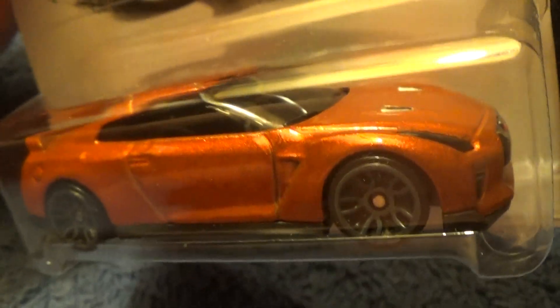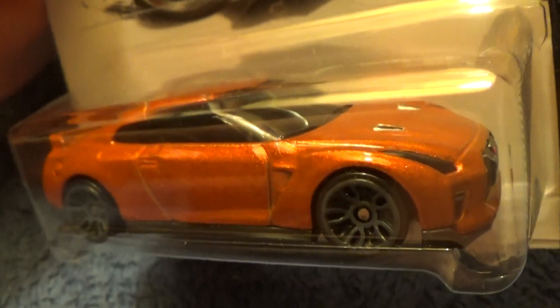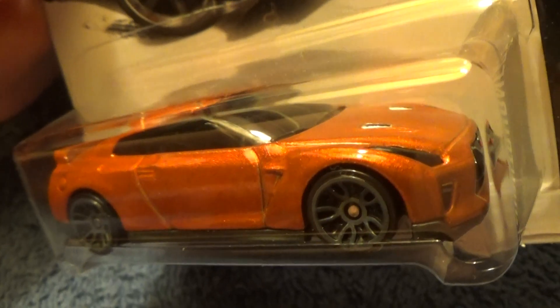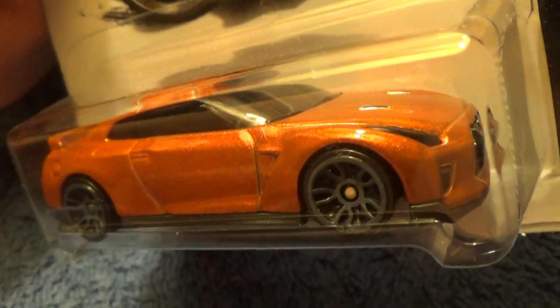Seems to me that's what the Japanese wanted, and they got themselves a good-looking car. Next run please, with these dark tan or dark gray rims.